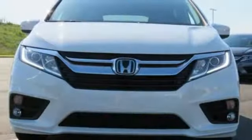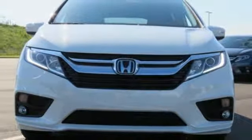It's a Honda, so longevity comes standard. You'll never know till you try — test drive it today.